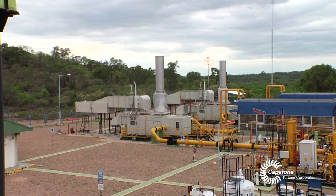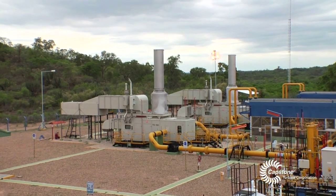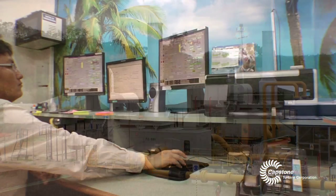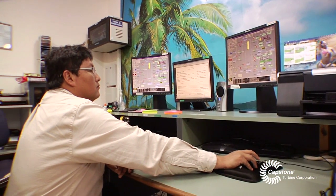Critical equipment like fire detection, emergency shutdown, all the ancillary equipment for the large turbines that boost the pressure of the gas in the pipeline — basically the entire electrical needs of the station — are powered by the microturbines.